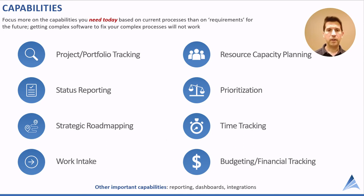These are the common capabilities to consider: project portfolio tracking, status reporting, road mapping, intake, capacity planning, prioritization, time tracking, budgeting, and more. Ask yourself: what are you doing today that software can help with? Maybe add a little more, but be careful trying to get a large solution where you may never use that functionality.